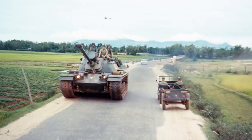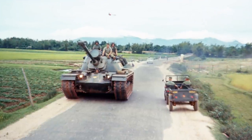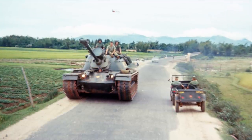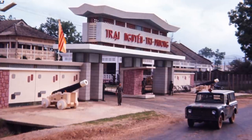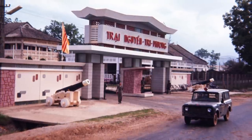Was there such a thing as improvised explosive devices then? No — well, there were landmines occasionally. That's one of our tanks — that is an M60 tank right there. You can see it takes up most of the roadway.